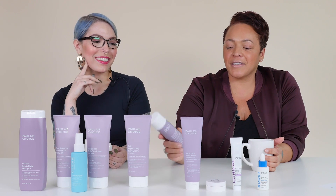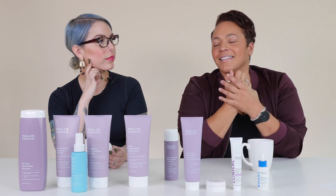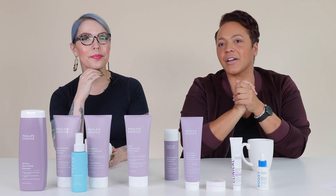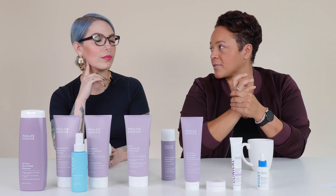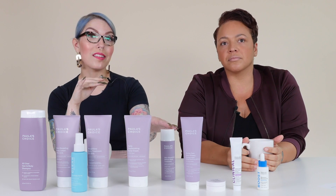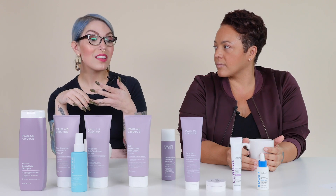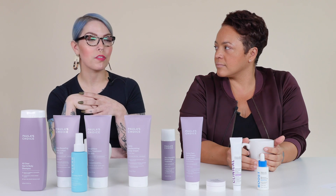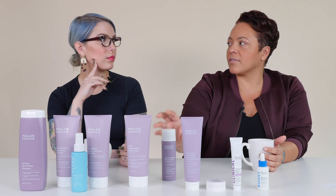Next is the Skin Smoothing Retinol Body Treatment. This is particularly good because telltale signs of aging appear on hands, forearms, neck, and the décolleté area. Retinol — the gold standard anti-aging ingredient — is great for those body concerns too. It's not a negligible amount: it's a solid mid-range 0.1% retinol, the same level as our Intensive Wrinkle Repair Retinol Serum and Ceramide Enriched Firming Moisturizer. It can really help enhance overall skin youthfulness, vibrancy, and soften the appearance of fine lines and wrinkles.